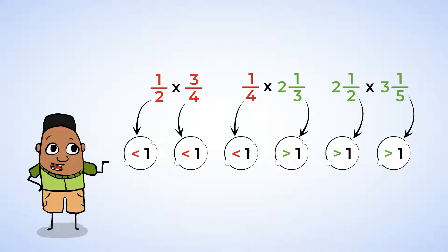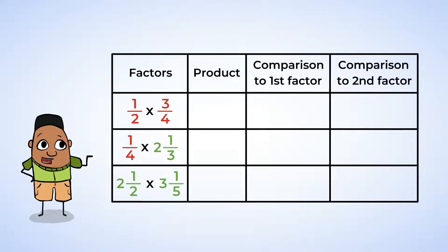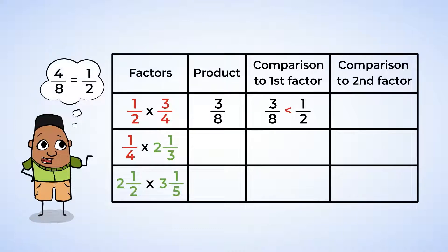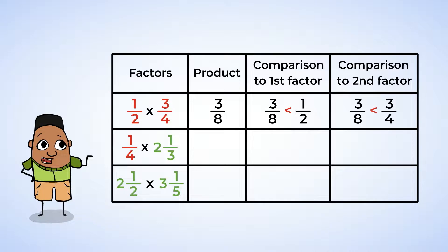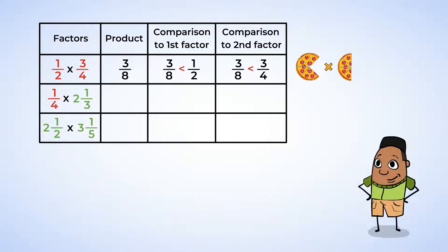Will predicts that the multiplication involving fractions less than 1 will create a product that is less than both factors. Let's see if he's correct. The first expression, one-half multiplied by three-fourths, has a product of three-eighths. Three-eighths is less than one-half, since four-eighths is one-half. And three-eighths is also less than three-fourths, since three-fourths is greater than one-half. So when two fractions that are less than one are multiplied together, the product is smaller than both factors.